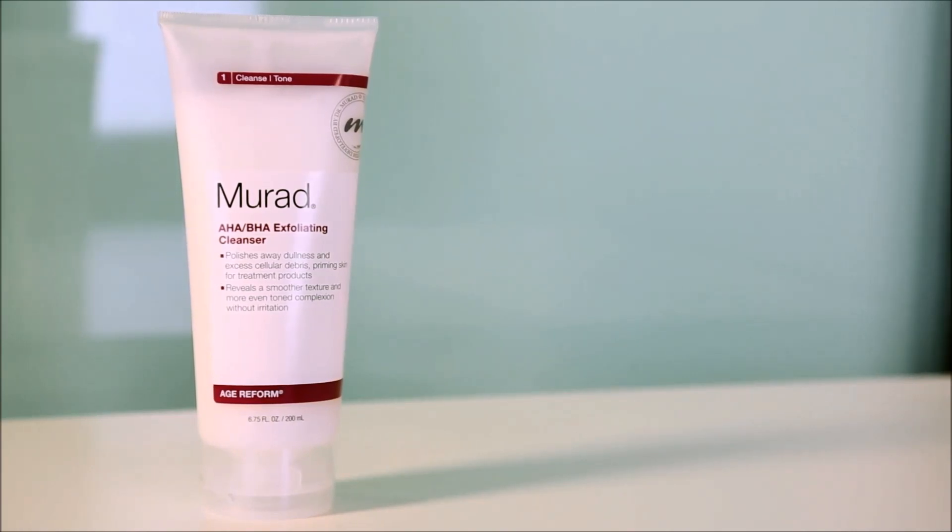It's so important to add exfoliation to your skincare regimen so that you can get an extra deep clean and give your skin a glow. The way you want to use this product is one to three times a week in place of your regimen's cleanser.